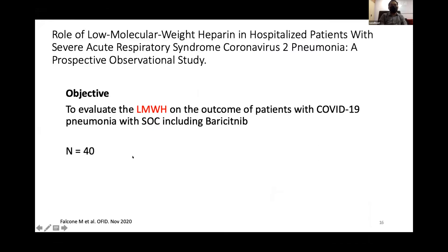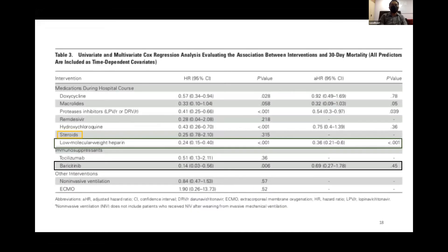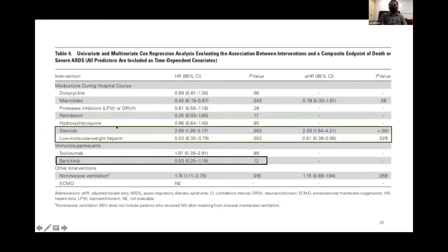Bifalcon et al. initially studied the effect of low molecular weight heparin, but also included patients on baricitinib given for mild to moderate ARDS (category 3 to 4 by Malaysian classification). In the multivariable analysis, only low molecular weight heparin was associated with reduced mortality; steroid and baricitinib were not associated with reduced risk of mortality, while steroid and low molecular weight heparin were associated with reduced mortality and severe ARDS.